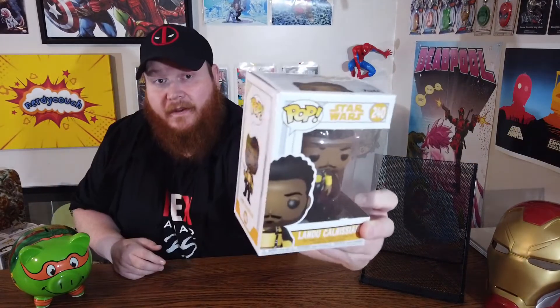The next set of pops I got specifically for myself, and again these were only three dollars at Fan Expo. First one being Lando Calrissian — I always mess his name up — and I'm a big Star Wars fan, so that was an easy pickup. Take a look at the rest of the series right there.